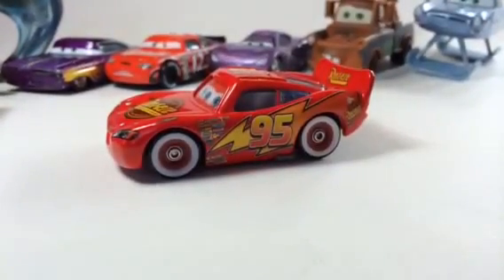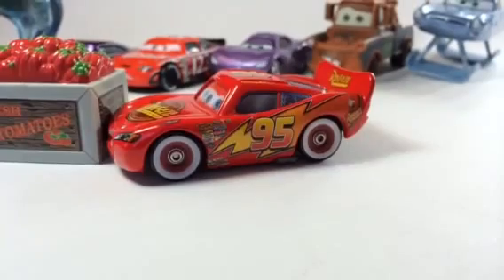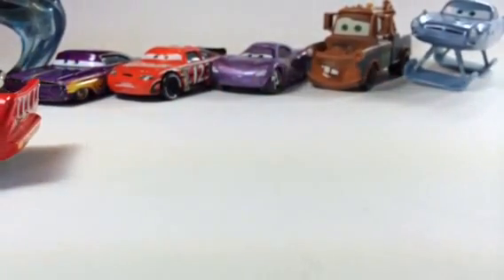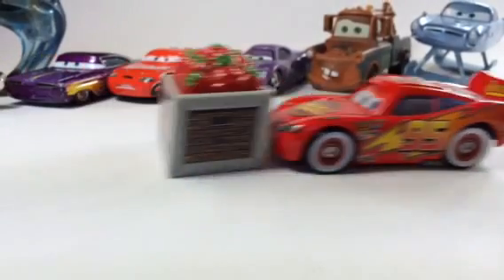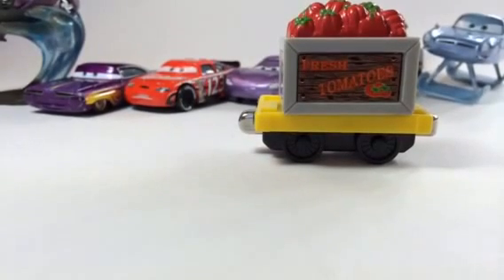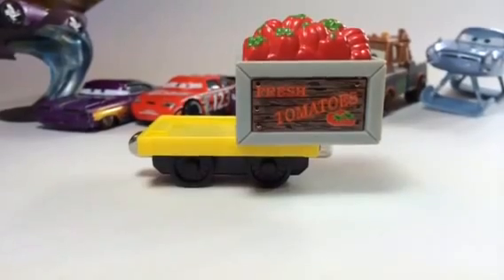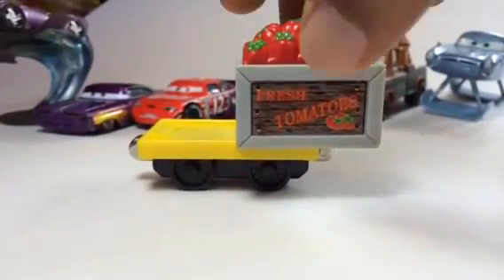It took three times for McQueen to hit the tomatoes, so let's try one more time. This time the tomatoes are on the flatbed cart. Let's see what McQueen does. It was pretty close but McQueen still could not drop them off the cart — let's see what happens this time.